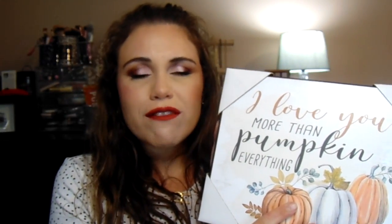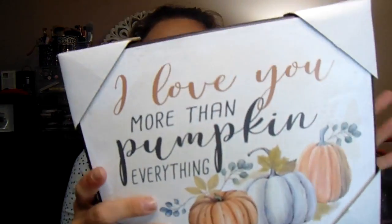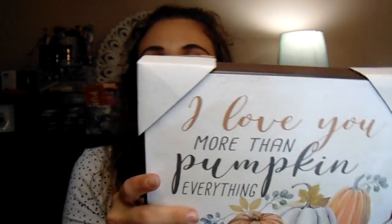Then I saw this sign and thought it matched the towels really nicely. It says 'I Love You More Than Pumpkin Anything' — I thought that was really cute. I'm going to hang it above my stove where I have a hook, and it'll match the towels I'm going to drape over my stove. I actually found this in the checkout aisle — those things get me every single time. This was $7.99, so definitely a good price.